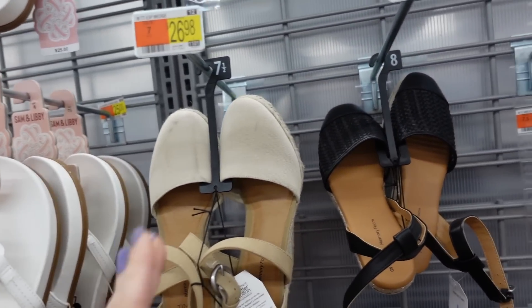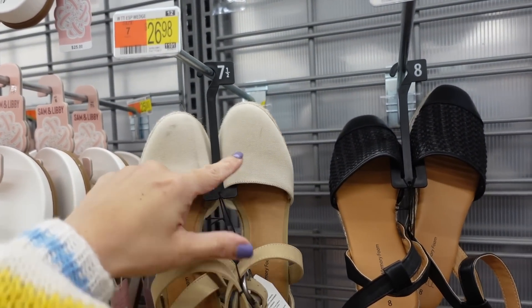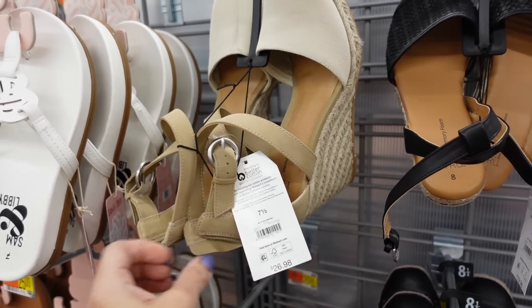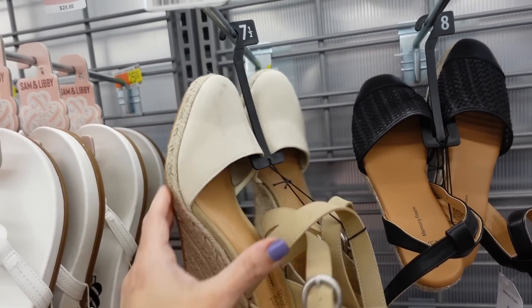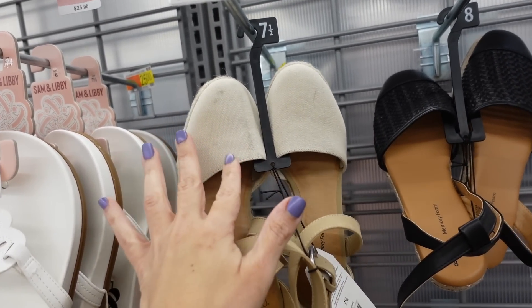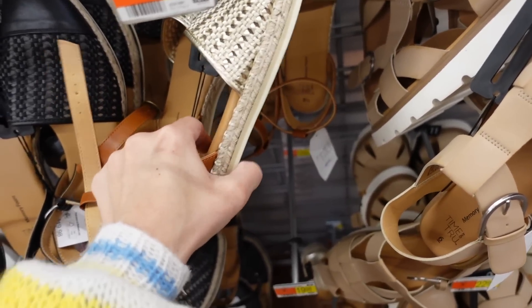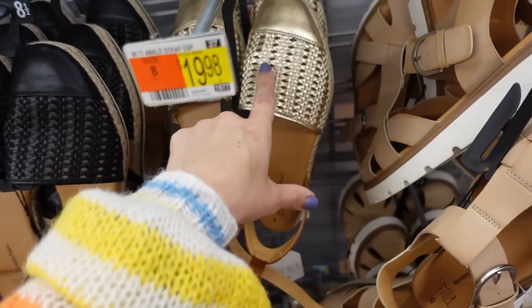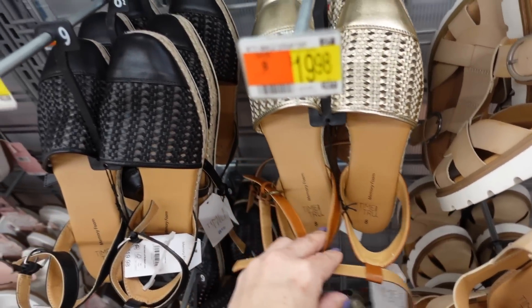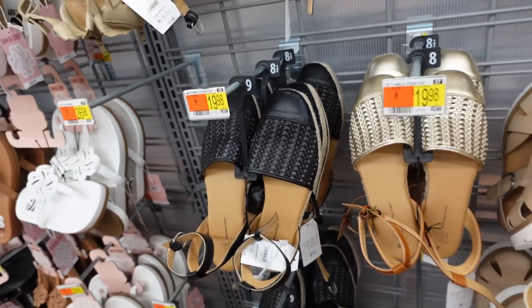Recap of some shoes I didn't show last week. These are from Tyman — rounded toe with canvas, an espadrille wedge bottom with a criss-cross strap. They're $26.98, but I had to return the black ones because they're not made for wider feet. Also this style — a flat with a rounded toe and gold cap, weave detailing, mesh underneath, in gold and black. They are $19.98.